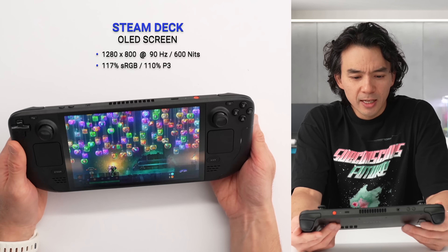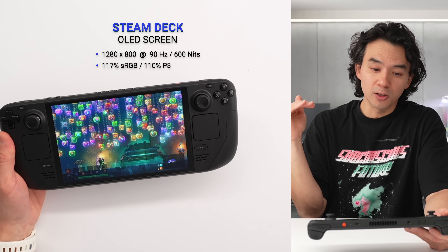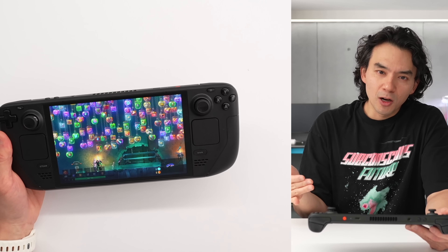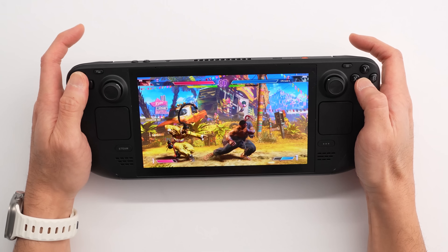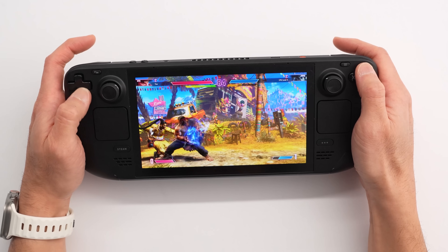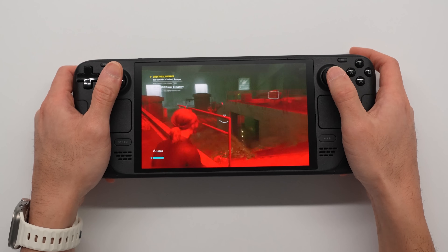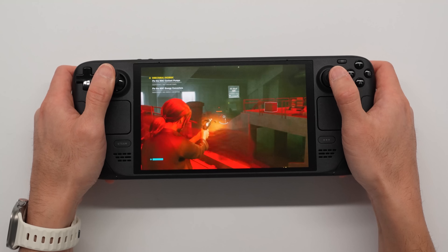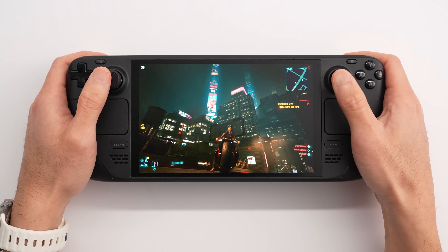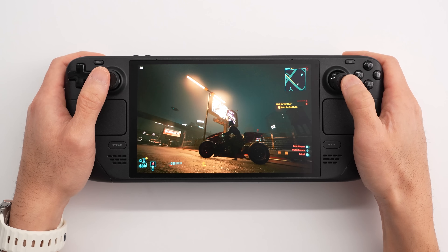We've got a 7.4-inch OLED that runs at 90 Hz, 600 nits brightness that goes up to 1000 nits for HDR content. It's more energy efficient because it's OLED, and it's got way better contrast. The benefits are immediately noticeable in pretty much every game — bright and colorful games look awesome, and even dark and moody games are significantly better because the blacks are just black instead of a gray backlit pixel. HDR content for games that support it looks awesome, with bright elements blasting out of the screen at 1000 nits.